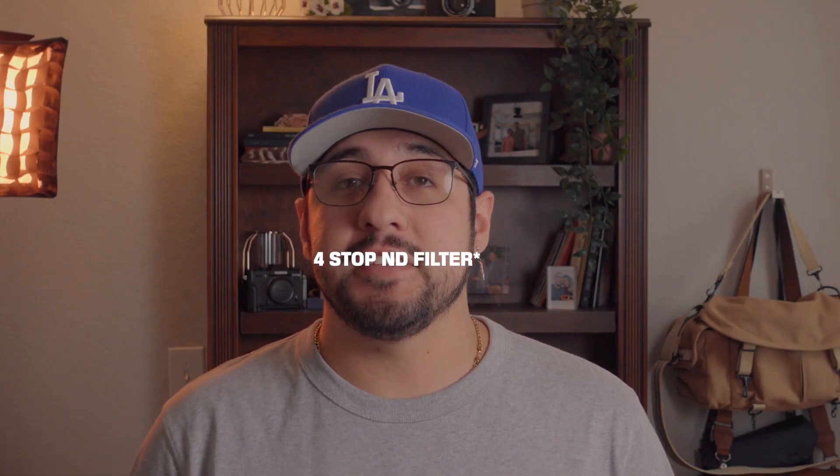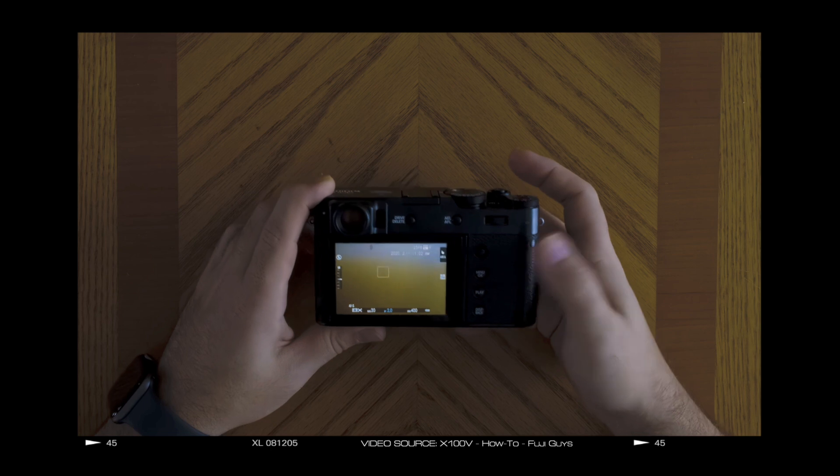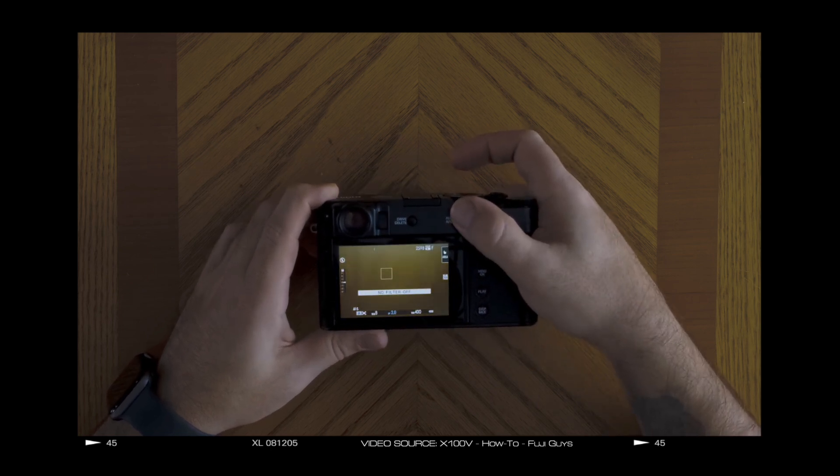Even though the weather sealing isn't legit, the ND filter is. This is about a three-stop ND filter built into the camera that you can use for both photo and video, and I use it all the time. It works, I don't have to think about it, it's easy to get to, I'm able to assign it to a button or on my personalized menu. It allows me to use high-sync flash when shooting in daylight situations and it allows me to get nice enough video. If they can put an ND filter on this small camera, I wish they would start putting them into their larger cameras on the X-H2, potentially the X-Pro4, and even the X-T line.